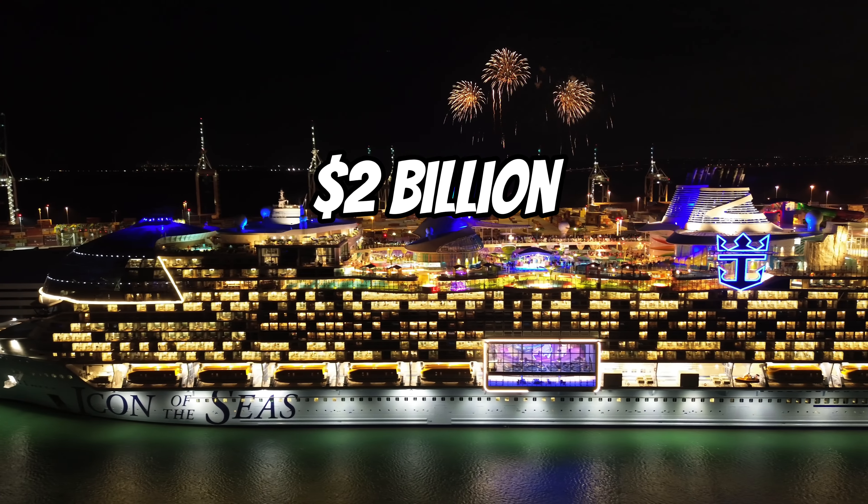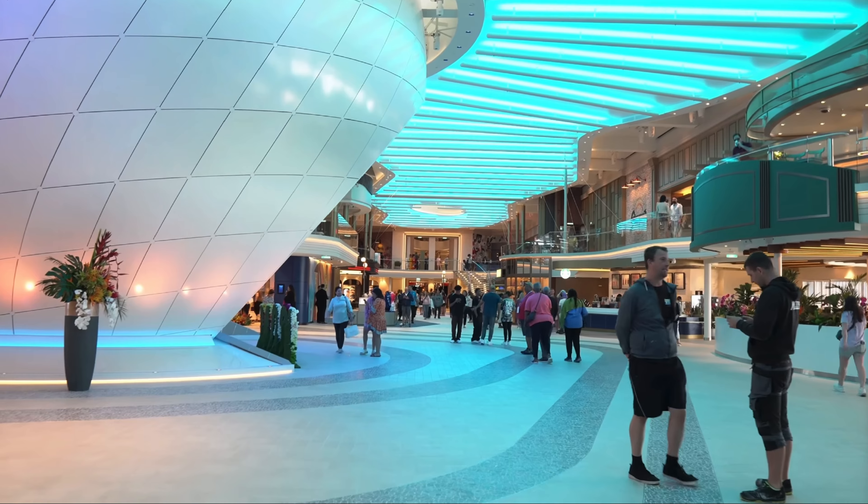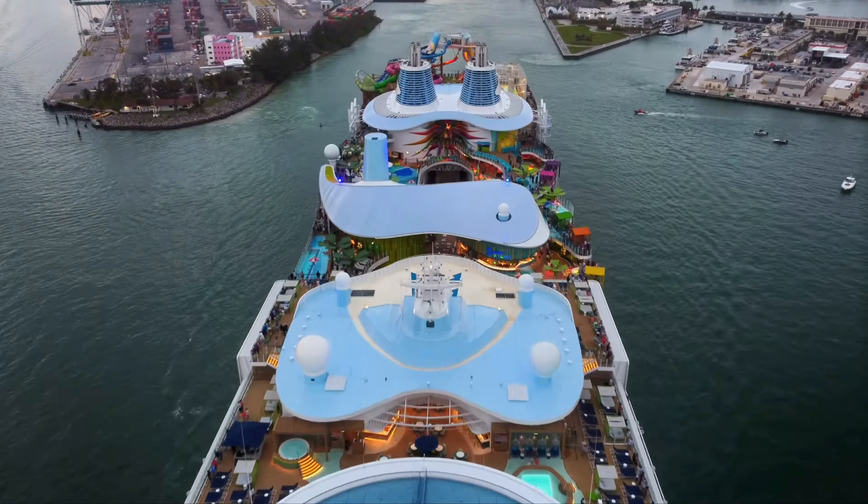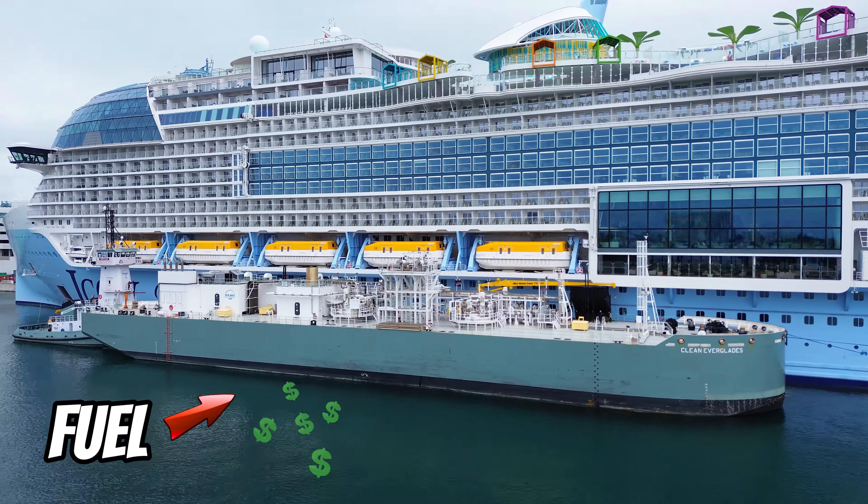This is a two billion dollar cruise ship and it's big enough to hold an entire city on the water. How do humans build this stuff? And I'm going to show you what it costs to fuel the largest cruise ship in the world.